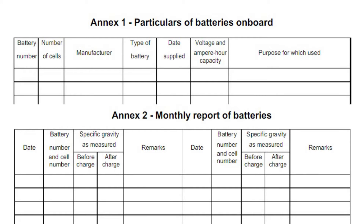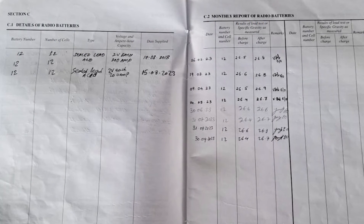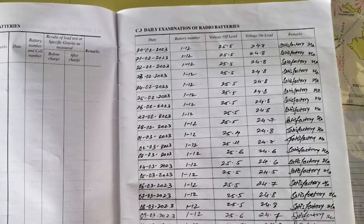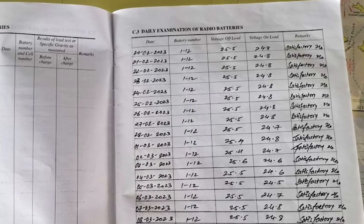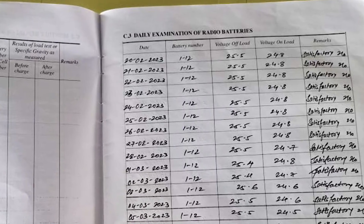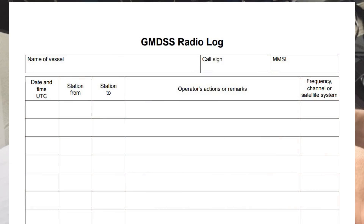The page with radio batteries details is usually completed by the electrical officer, as well as the monthly report of radio batteries. The daily examination of radio batteries — the off-load and on-load test — is usually performed by the second officer and entered on the appropriate page or on the log's daily pages.